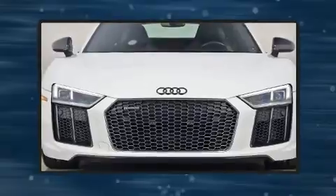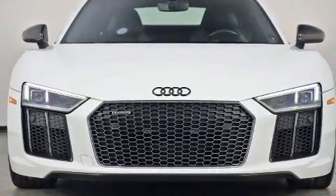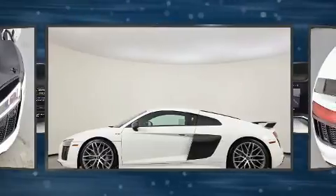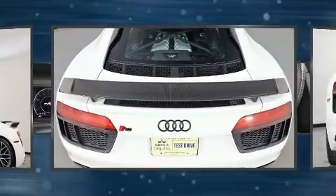Audi infused the interior with top shelf amenities such as leather upholstery, adjustable headrests in all seating positions, speed-sensitive wipers, a built-in garage door transmitter, a power seat, automatic dimming door mirrors, and cruise control.